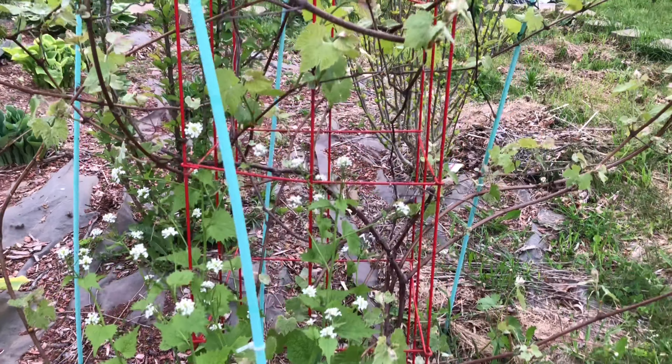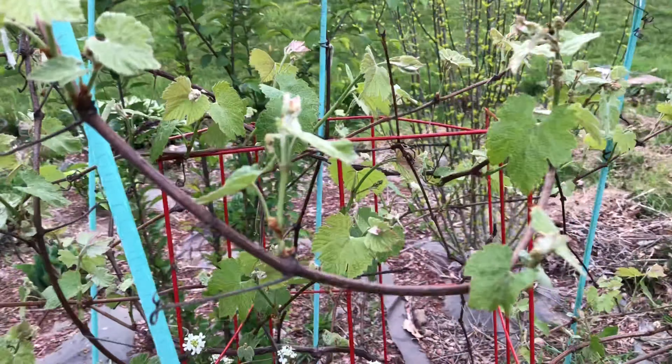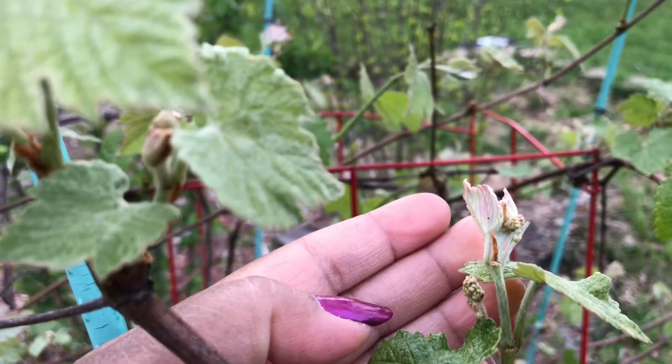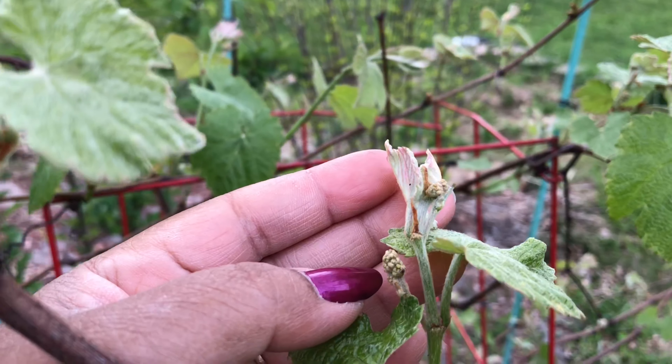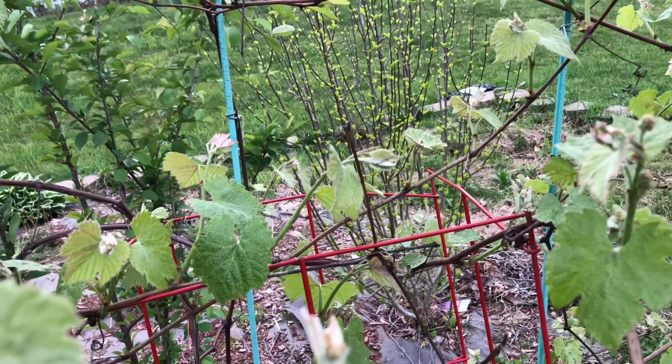Now because I saw grapes in the other vine, I thought let me check this vine too, and if I am not wrong I am seeing grapes - are they? Maybe, maybe - it is so exciting!